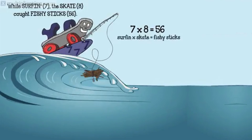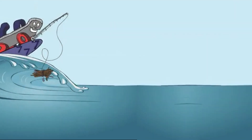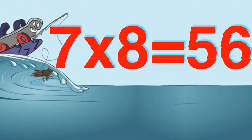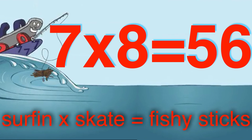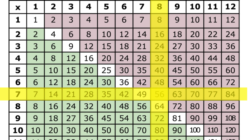Next up, seven times eight. Surfin' seven and skate eight caught fishy sticks. Once there was a roller skate who loved to surf, and skate eight noticed a bunch of fishy-smelling sticks floating in the water. Worried that other surfers would crash, skate eight on the surfin' seven used a pole to hook the sticks. While surfin' seven, the skate eight caught fishy sticks — fifty-six. Seven times eight is fifty-six. Surfin' seven, skate eight, fishy sticks. Go across the chart on your sevens, down the eights, to get fifty-six. Seven times eight is fifty-six.